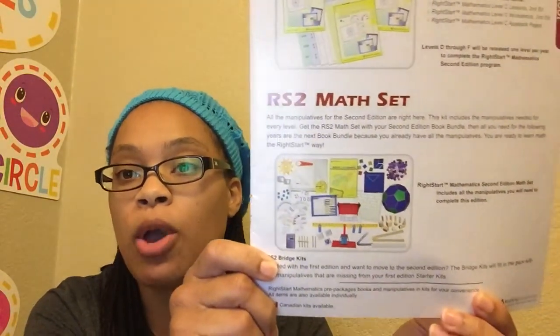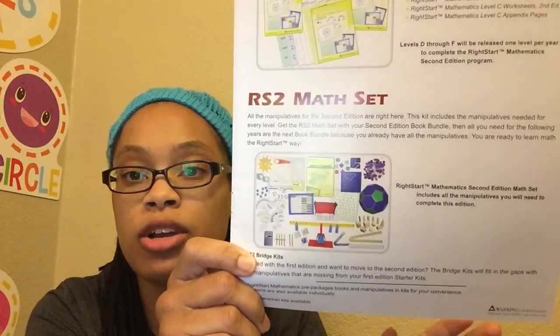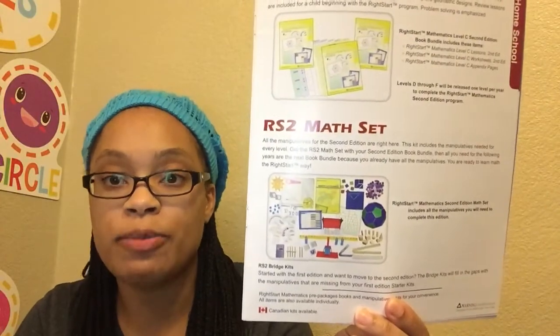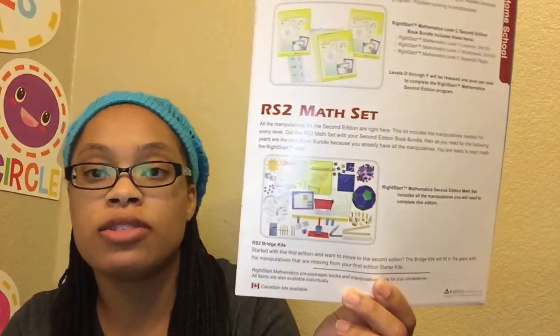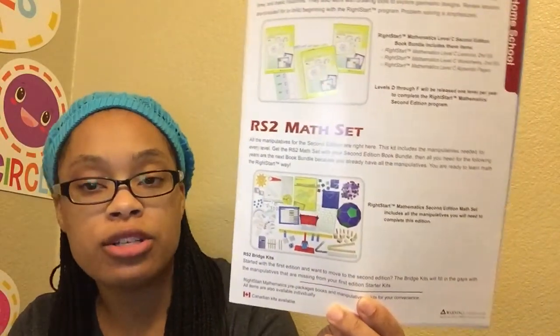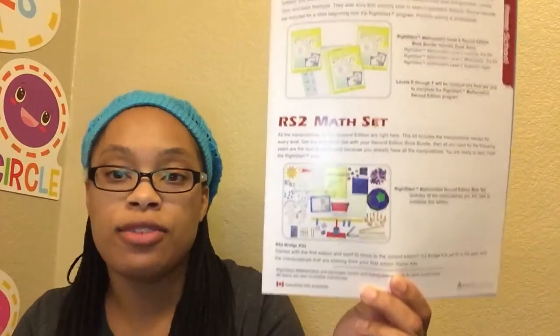I purchased this set when my oldest son first started the program at about three and a half years old. At the time it was a big investment — it is a lot of money, I'll admit that. But we do use a lot of these manipulatives year after year. I'm still using them with Tony, and I'm able to use them now with my younger sons too. So to me it was worth it, because we're using them in different ways across different years.